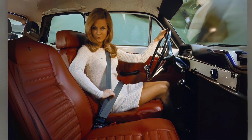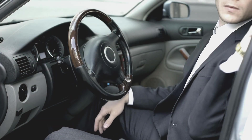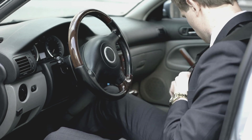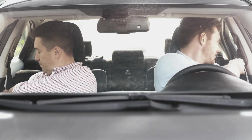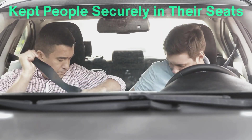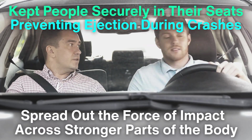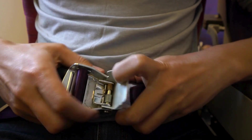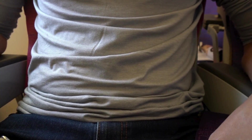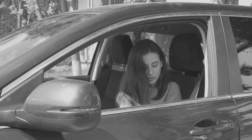What made Bolin's invention so revolutionary was how it combined both safety and convenience. It could be easily fastened with one hand and adjusted to fit the body snugly, a key factor in its widespread adoption. The three-point seatbelt tackled two major issues at once: it kept people securely in their seats, preventing ejection during crashes, and it spread out the force of impact across stronger parts of the body. Before this, seatbelts, if used at all, often worsened injuries by focusing force on just the abdomen, which could cause internal damage. Bolin's design provided a solution that was both practical and far more protective.